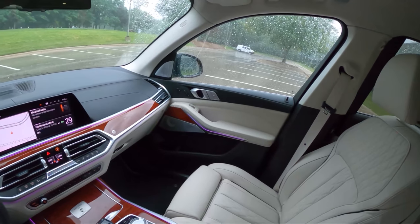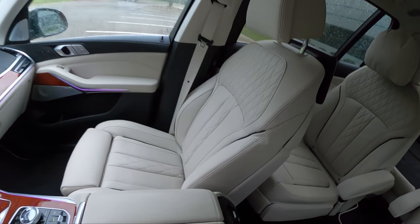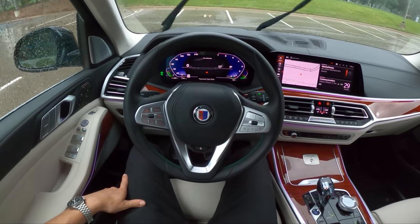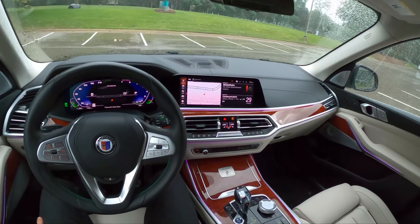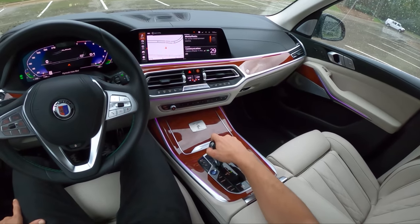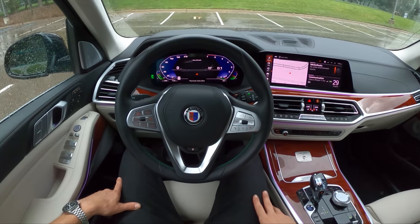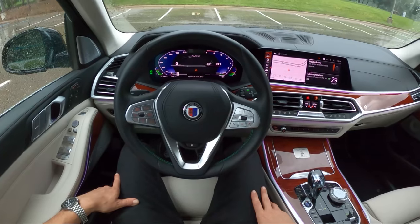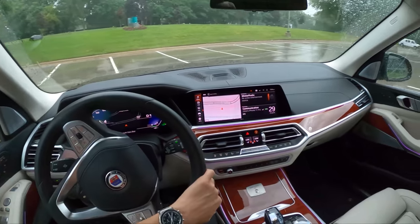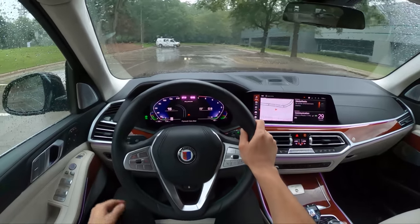We have a Bowers and Wilkins sound system and incredibly comfortable seats. Unfortunately it's raining, but let's take this thing out for a drive. The rain will show how quiet, comfortable, and isolated you are in this XB7 — that is really its strongest suit. It's not quite as fast as the B7 that we had last year, which was a 200-plus mile-an-hour sedan.